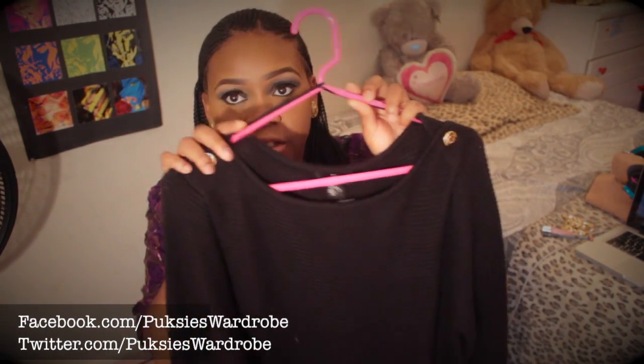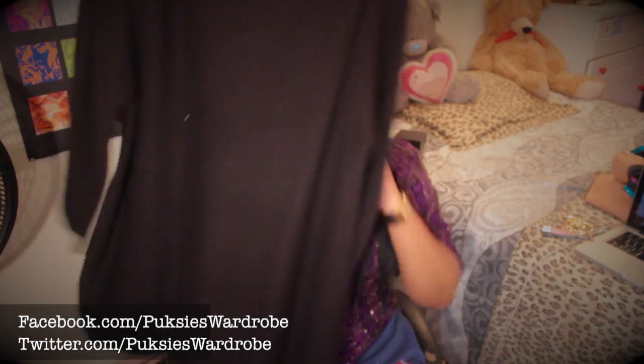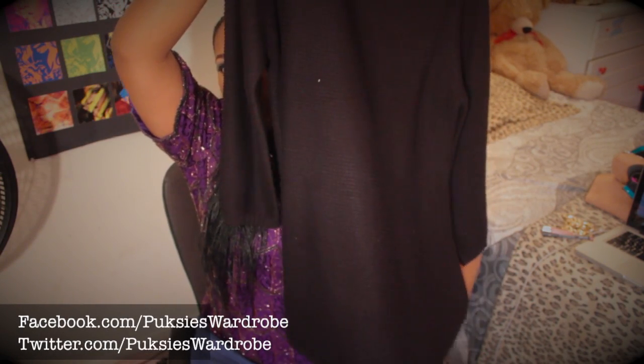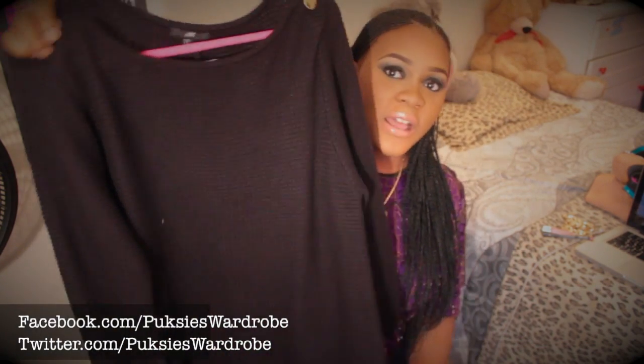From H&M I also picked up this cardigan. It's really really cute — it has gold button detail and a three-quarter sleeve length. I got this on sale for $10. Really cute piece!